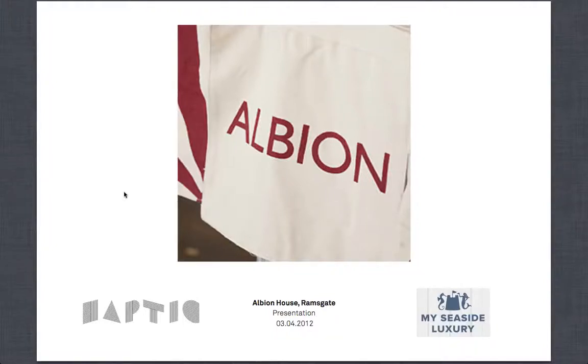Hi, I'm Emma Irvin and my business, My Seaside Luxury, provides boutique apartments in Ramsgate on the seafront. I've put together this presentation to talk to you about our proposal for Albion House and also with regard to the Regional Growth Fund and how we see it can help us hugely.